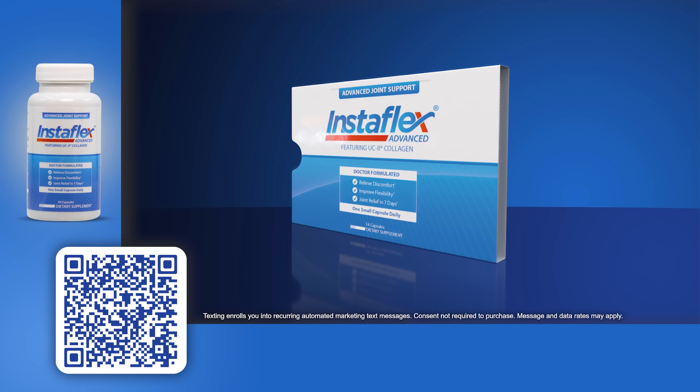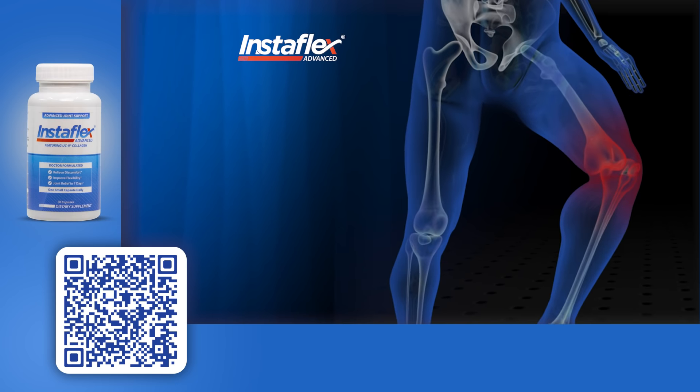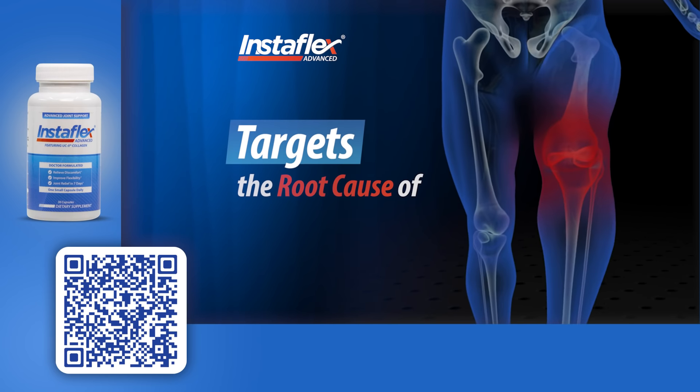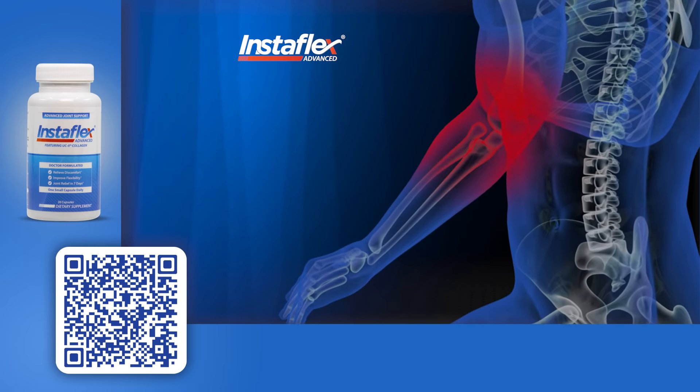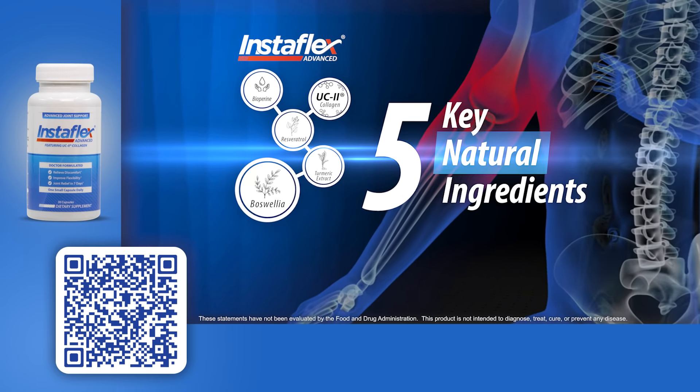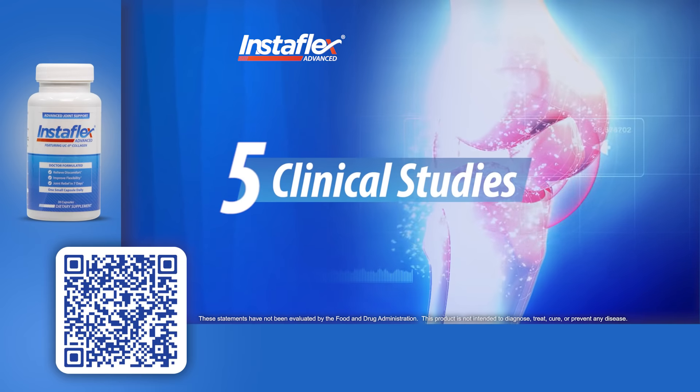Imagine no more. Introducing Instaflex Advanced — it targets the root cause of your joint discomfort. Instaflex Advanced is different because it targets the root cause of joint soreness and stiffness. It doesn't just cover up the symptoms. Instead, it bathes your joints in its unique combination of five key natural ingredients found in no other product, backed by five clinical studies.